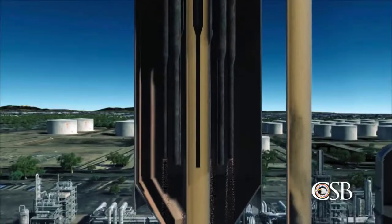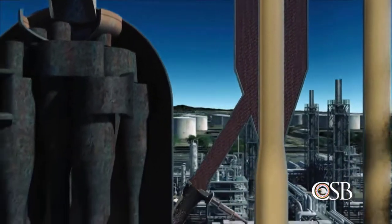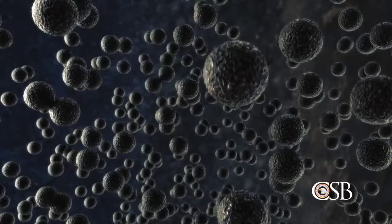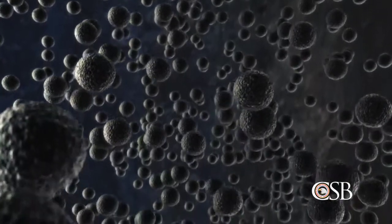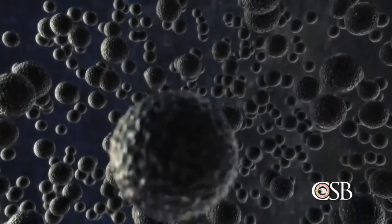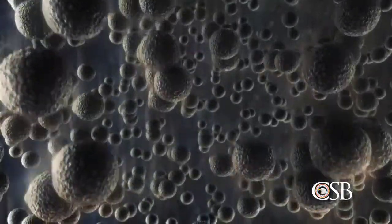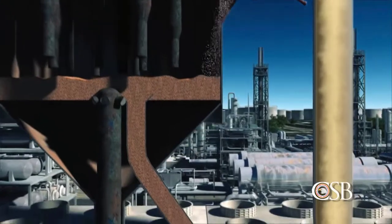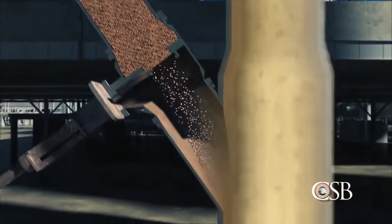The catalyst falls down the side of the reactor, where it moves through a slide valve to a piece of equipment called the regenerator. During the reaction, a layer of carbon called coke forms on the catalyst that must be removed. Inside the regenerator, air is added, and the coke on the catalyst is burned off. The catalyst is then fed back to the reactor through a slide valve, and the cycle is repeated.